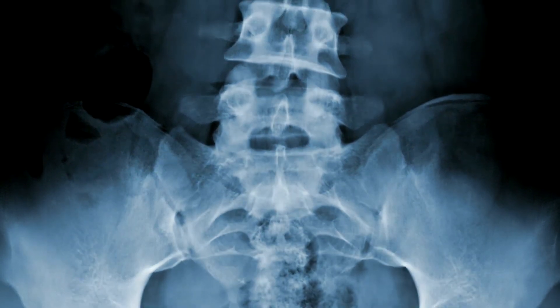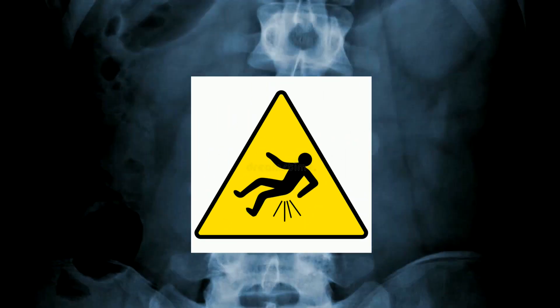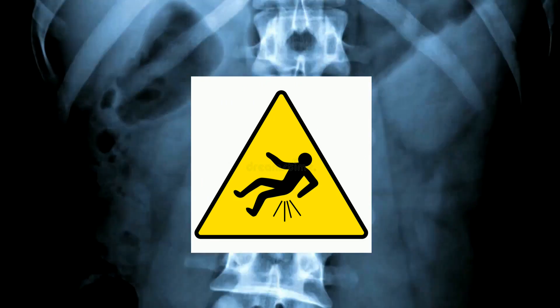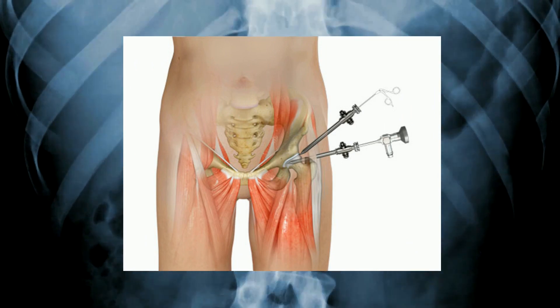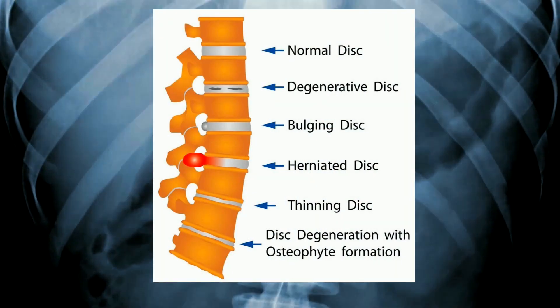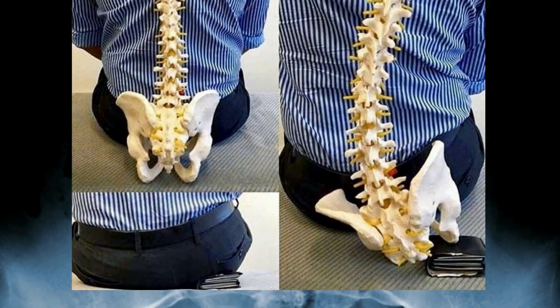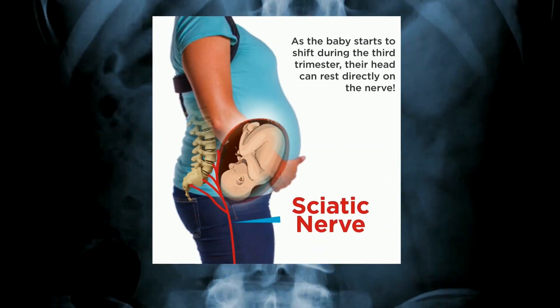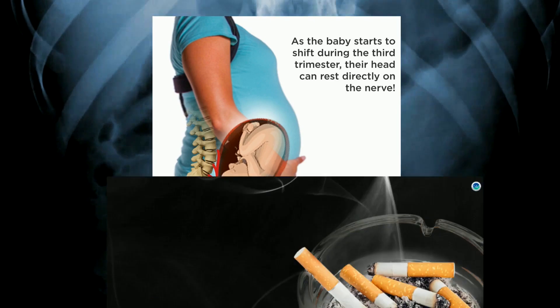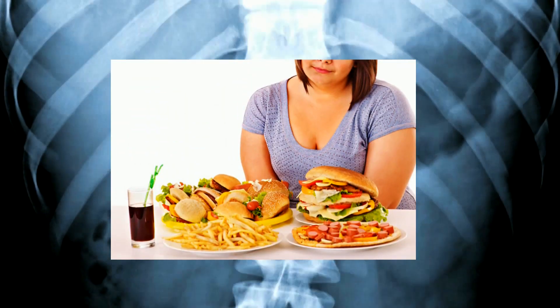Any previous injury or trauma to your lower back — such as when you directly fell on your buttocks, past surgery to your hips or spine after a fracture, conditions of the spine such as osteoarthritis and disc herniation, and even simply putting wallets in your back pocket — can cause sciatica. Pregnancy can also lead to sciatica, as well as cigarette smoking and consumption of high cholesterol and high sugar foods.